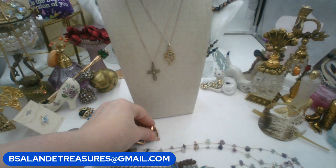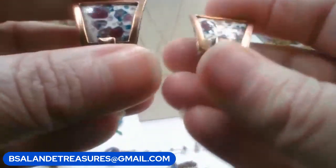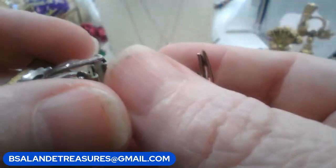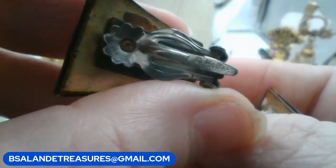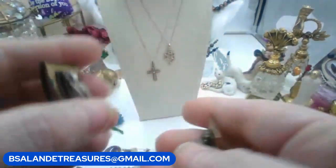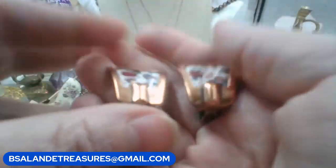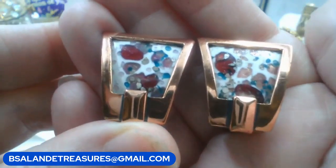Next up, these are Matisse copper enamel clip-on earrings by Matisse - look how beautiful. It is signed Matisse - M-A-T-I-S-S-E. Keyword: 'Matisse earrings.' We'll do twelve dollars - they're a little pricey online but I'll do a good deal for you guys. These are clip-ons.